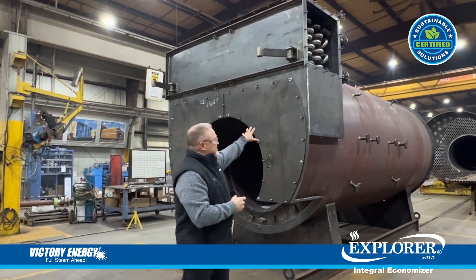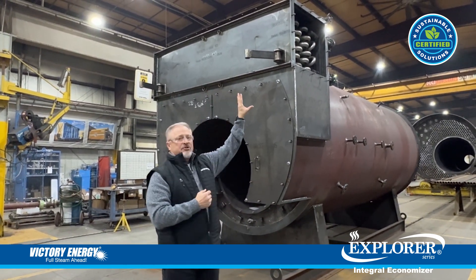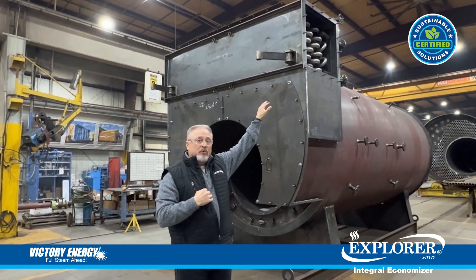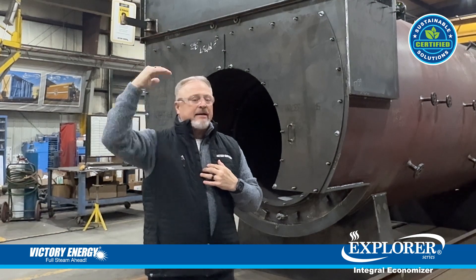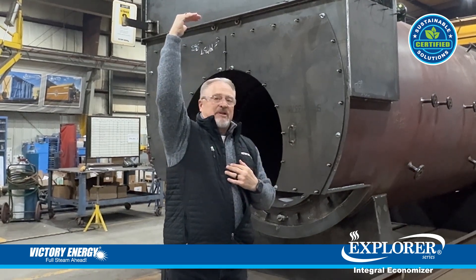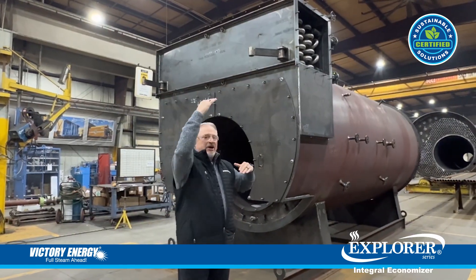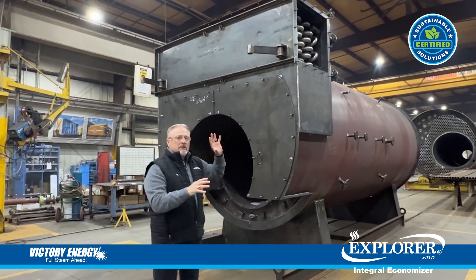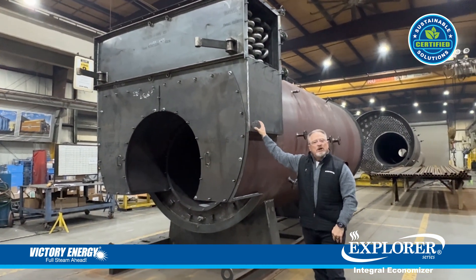As an example, this is a 600 horsepower boiler. If you had an external economizer sitting on top, that might be another 14 to 15 feet above the outlet of the boiler. They may not have that height capability in their existing plant. If they don't, they would have to raise the roof line, and that's a cost they may not have been ready for. With this technology, it helps keep the limited height as low as possible.